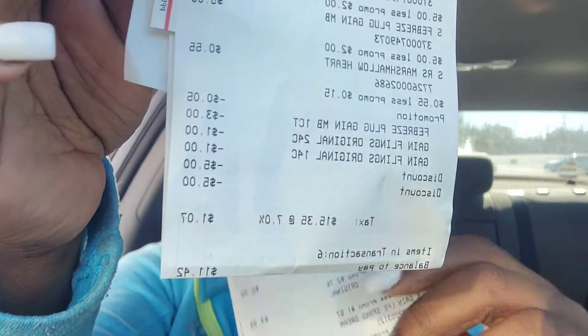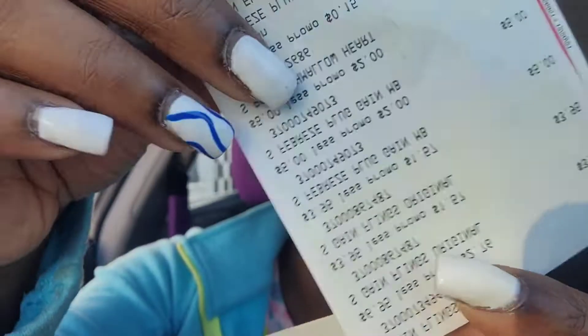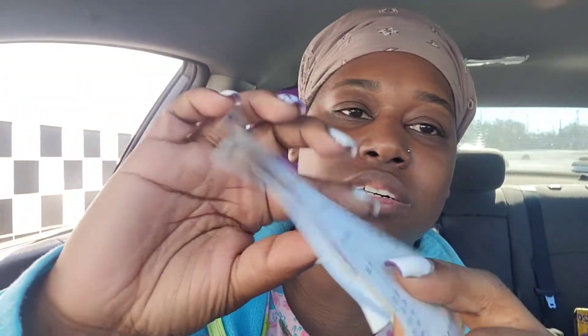Looking at the receipts, it was the transactions with the two Gain Febreze plug-ins where I had to add the 55-cent marshmallow candy. Both transactions with the Febreze plugs required adding the 50-cent candy to get the total up to $25, because I miscalculated on those two. You can see on the receipts where I had to add the candy. But other than that, everything else went smoothly.